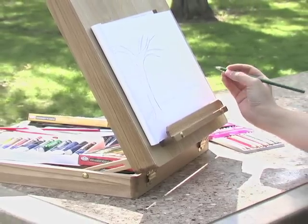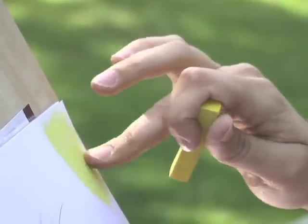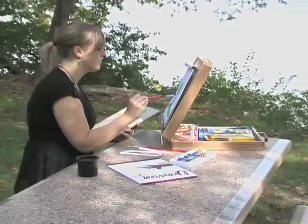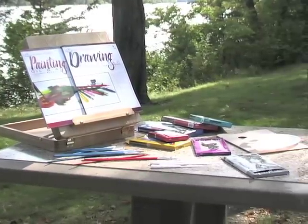You get sketching supplies including graphite and colored pencils and soft, rich pastels. Everything to develop yourself as an artist. You can be a mobile Michelangelo, a Van Gogh on the go. Get this premium set with huge savings today.